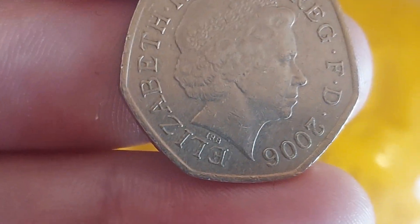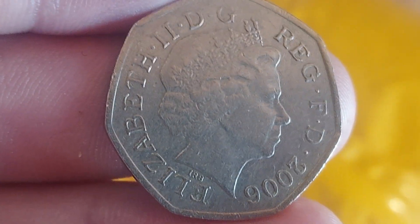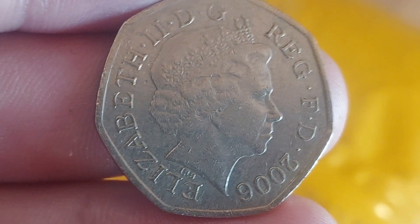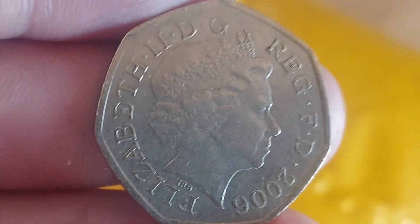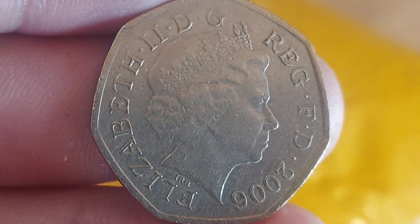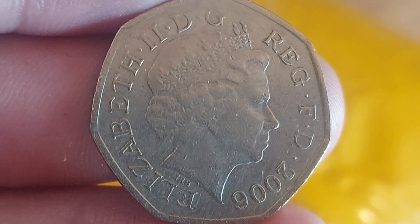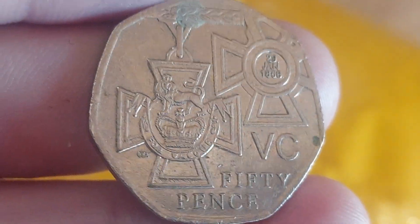So the coin today that I found yesterday is from 2006. It features the fourth portrait of Queen Elizabeth II looking to the right, designed by IRB — Ian Rank-Broadley. Elizabeth II, Roman numerals for two on the left, 'By the Grace of God, Defender of the Faith' at the top, and again 2006, the year of issue at the bottom.